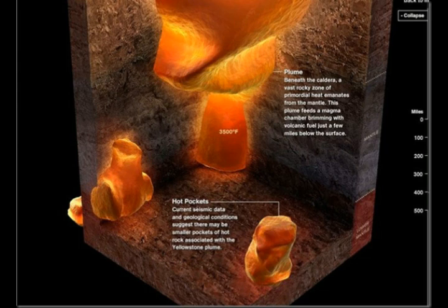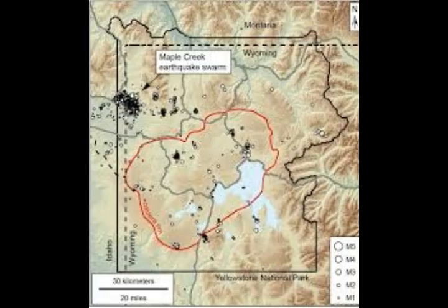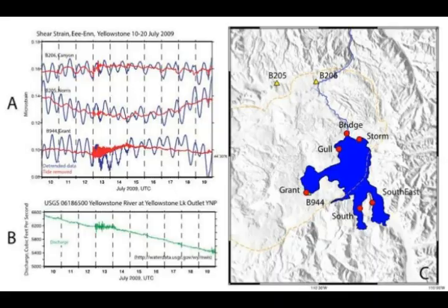These independent observations agree with other instruments at Yellowstone, like seismometers, which indicate a zone of semi-molten rock starting about three miles beneath the surface. So the roof of the magma chamber is essentially three miles down beneath Yellowstone.